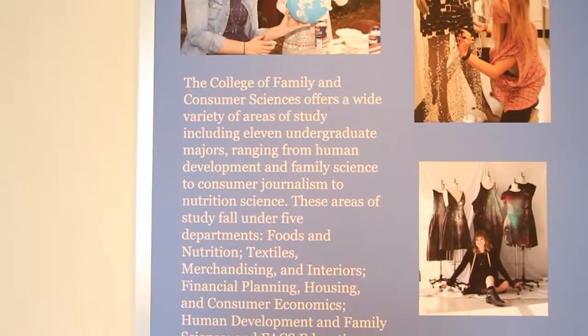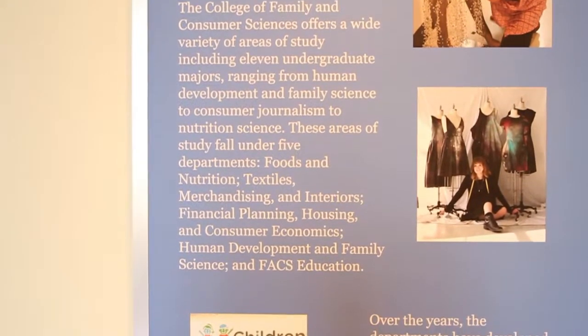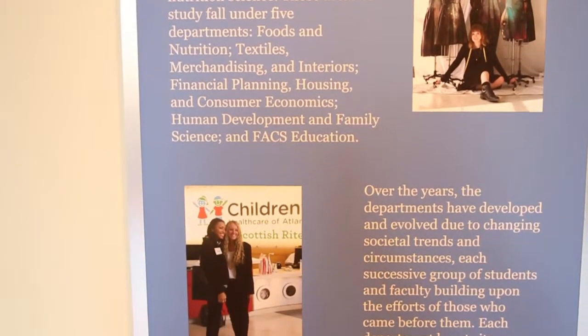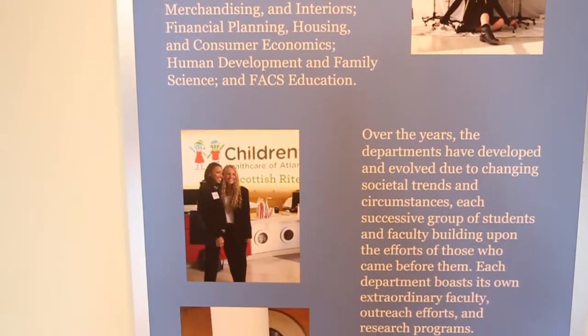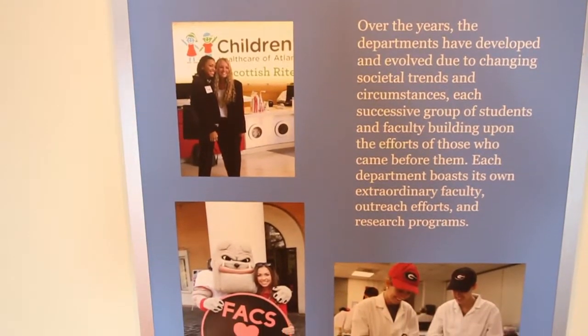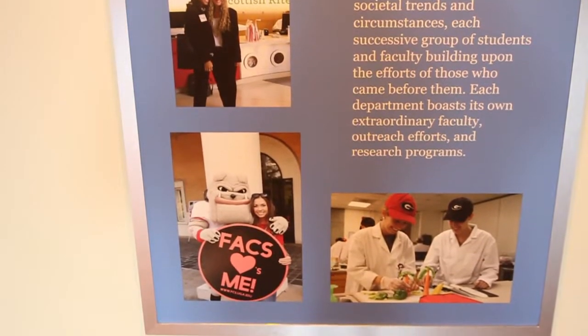The first half of my time was spent doing research — looking through primary sources from the beginning of FACS all the way till today, really gaining a general knowledge of how FACS has grown and developed throughout the last 100 years. Then once I had all of the objects picked out and all my research done, I was able to start grouping the objects together and write out descriptions so that we could tell the story well.